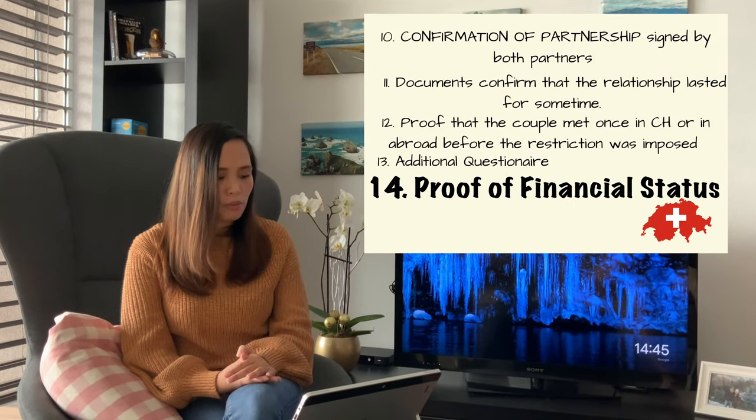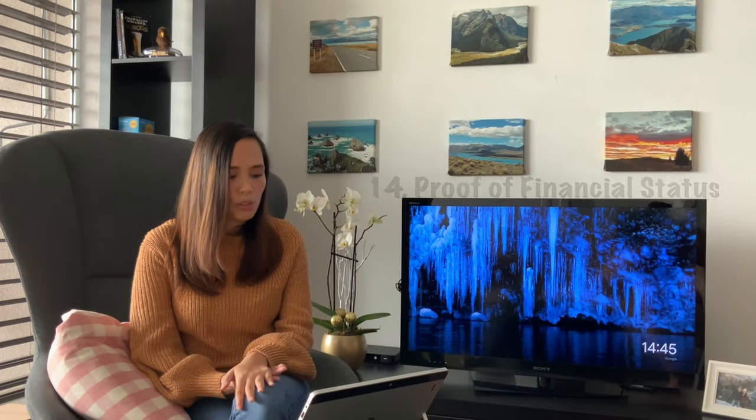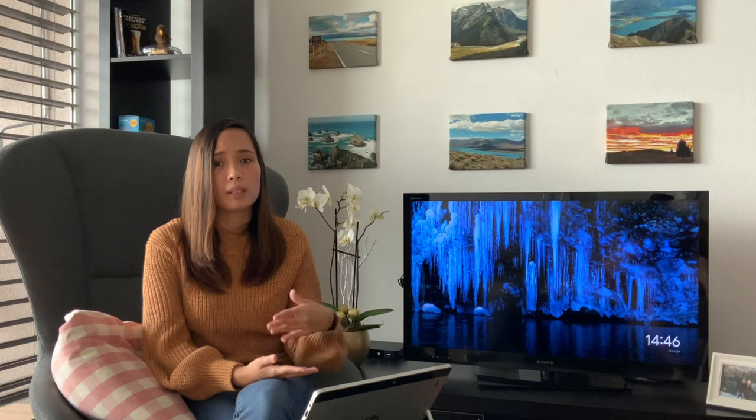The next requirement is proof of financial status. For this, you only need a bank certificate and a bank statement. The bank statement should cover six months, and make sure the bank certificate has the stamp and signature from the bank. If you're unemployed, it's not a problem — because this visa is for unmarried couples, you will be under your partner's sponsorship, and that will be stated in the invitation letter. There are additional supporting details that need to be added, which I will cover in another video since they require quite a lot of documents.